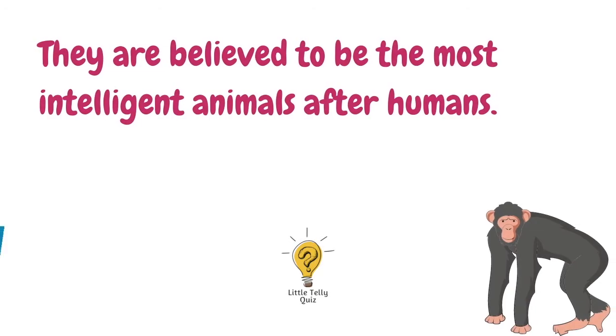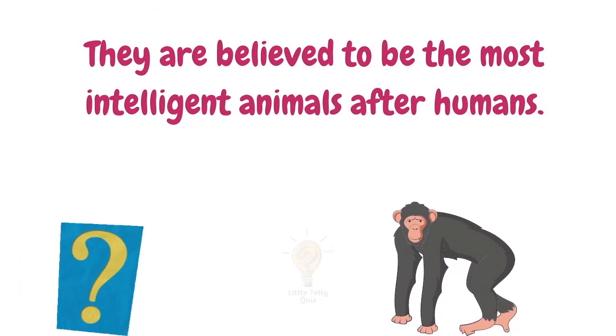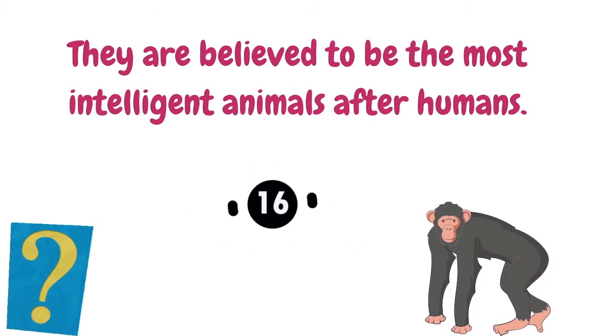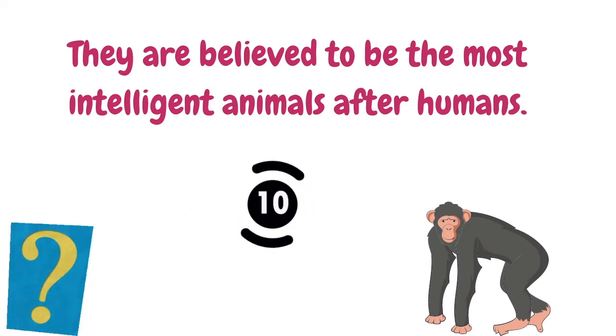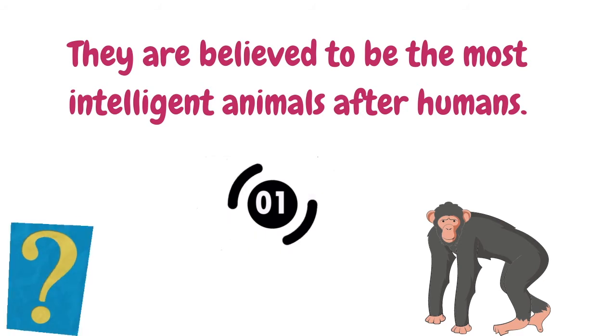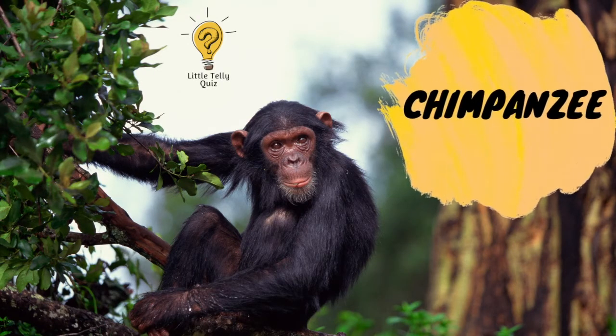They are believed to be the most intelligent animals after humans. The answer is chimpanzee.